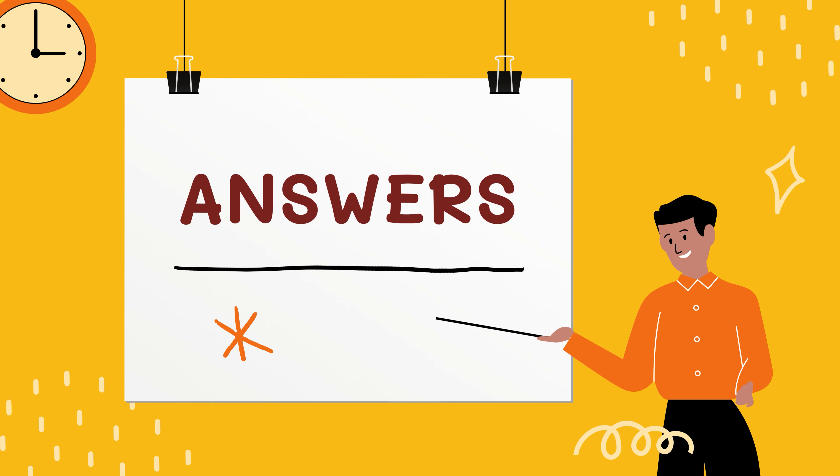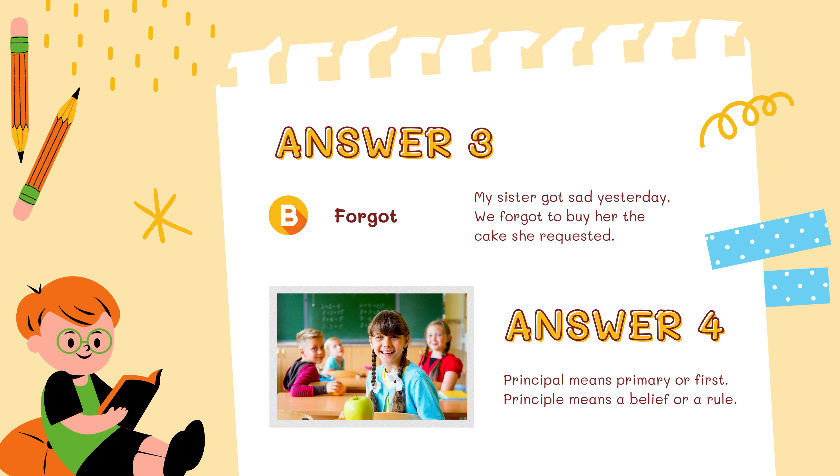In the second round, the answer to the question was: forgot — 'We forgot to buy her the cake she requested.' And in question number 4, the difference between the two spellings is that principal with A means primary or first, whereas principle with E means a belief or a rule.